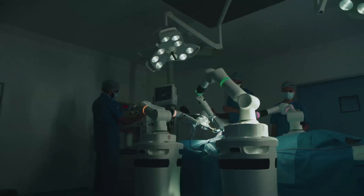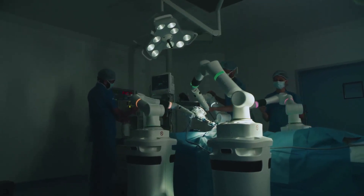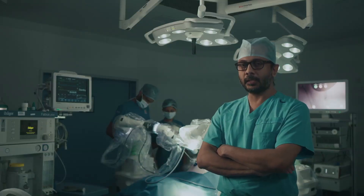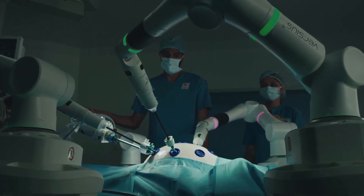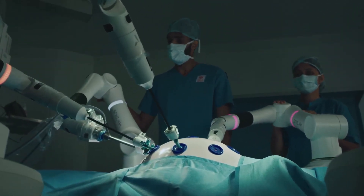The robotic surgery being a minimal access surgery means incisions are very small, so the patient experiences less pain and can leave the hospital in a very short time. In situations where difficult-to-access regions are involved, the robotic arms enhance our surgical capabilities, especially in endosuturing, which is difficult with conventional instruments but can be done quite easily with robotic arms.